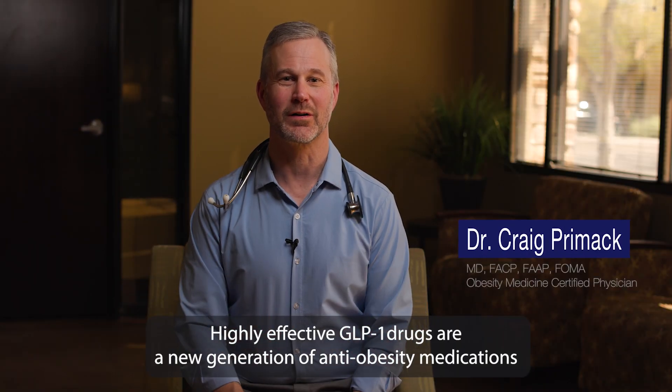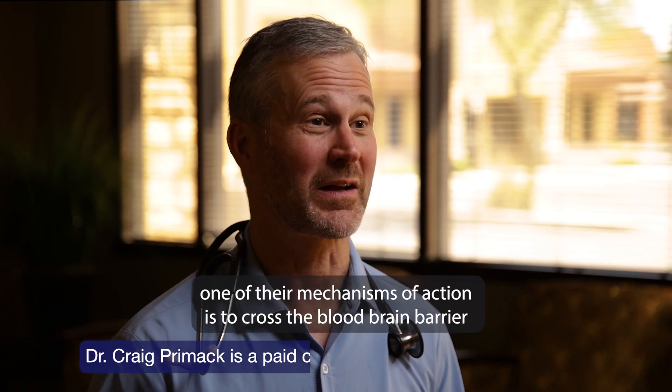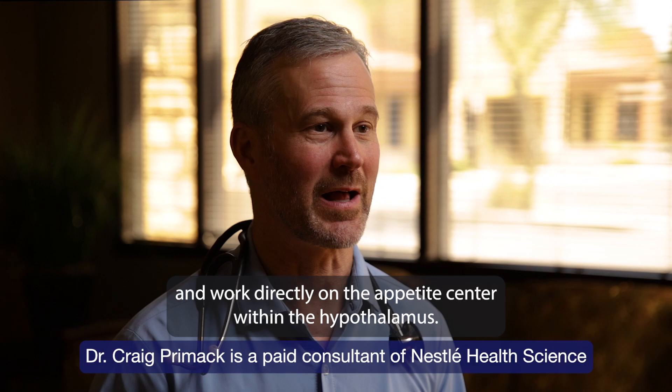Highly effective GLP-1 drugs are a new generation of anti-obesity medications that are quite potent in decreasing appetite and causing weight loss. One of their mechanisms of action is to cross the blood-brain barrier and work directly on the appetite center within the hypothalamus.